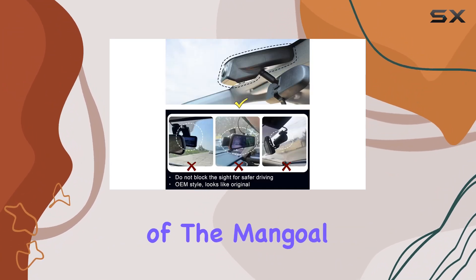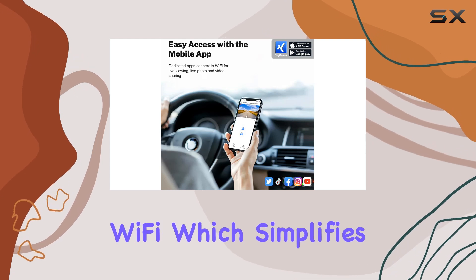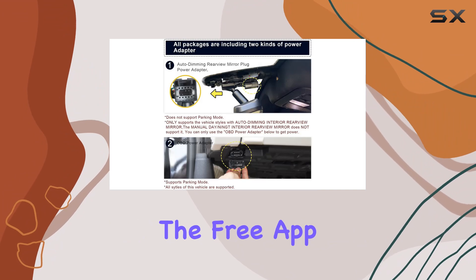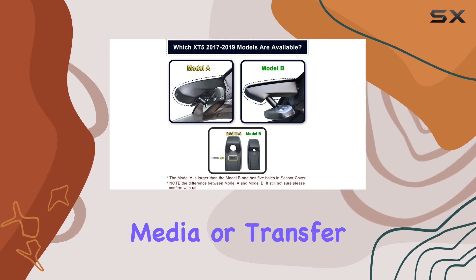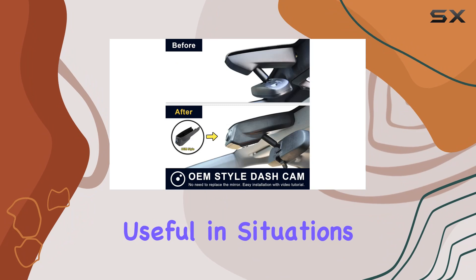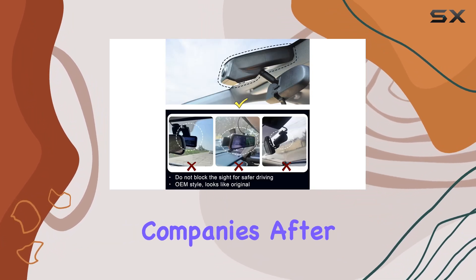Connectivity is another forte of the Mango dash cam. It comes equipped with built-in Wi-Fi, which simplifies the process of viewing and downloading videos directly to your smartphone. The free app is user-friendly, making it easy to manage your recordings, share videos on social media, or transfer them to your PC. This feature is particularly useful in situations where you need to quickly provide evidence to law enforcement or insurance companies after an incident.